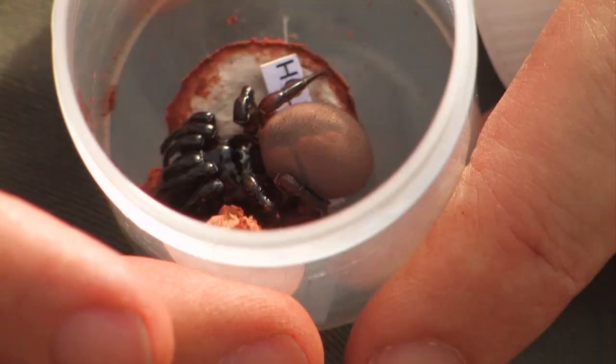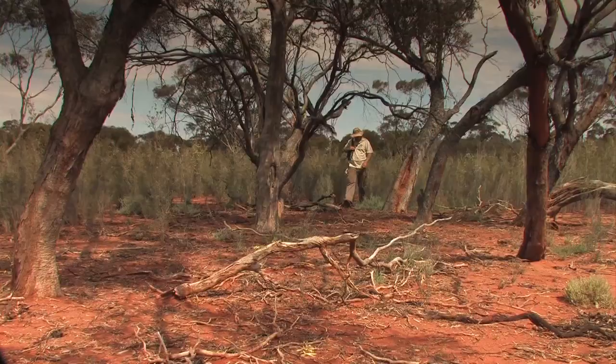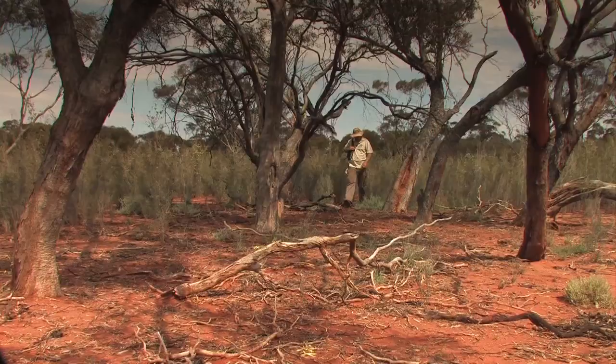The final tally is expected to include a swag of new invertebrate species, as well as a much better understanding of the plants, mammals and reptiles that inhabit this stunning yet arid environment.